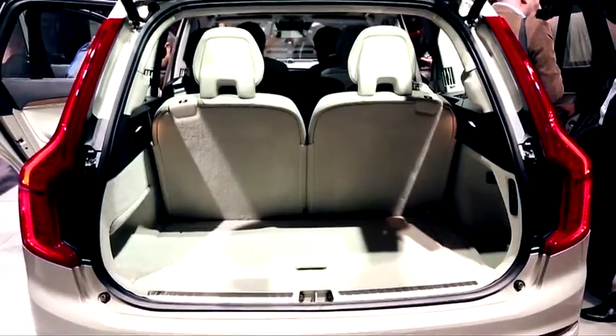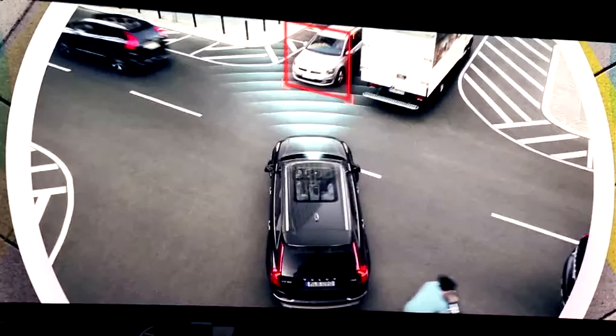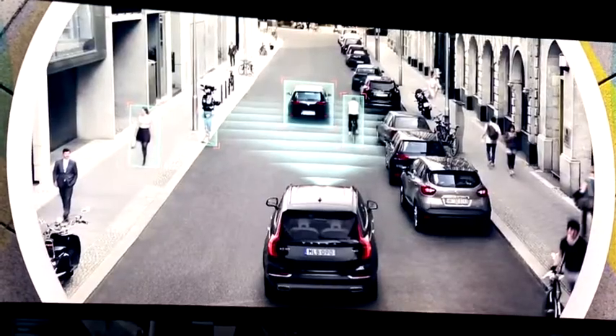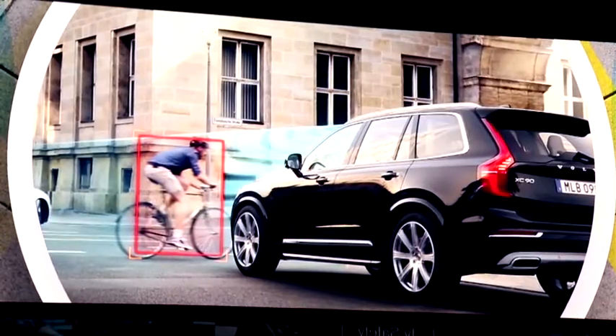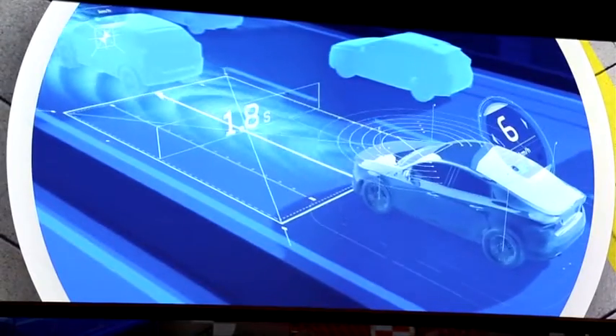C'est le vaisseau amiral, et derrière ça, il incarne tout ce qui est autour de la sécurité — active et passive. Trois grands messages forts. Derrière ce grand chapeau : en 2020, au volant d'une Volvo, il n'y aura plus d'accidentés, plus de morts — que vous soyez au volant ou à l'extérieur. C'est une promesse très forte.